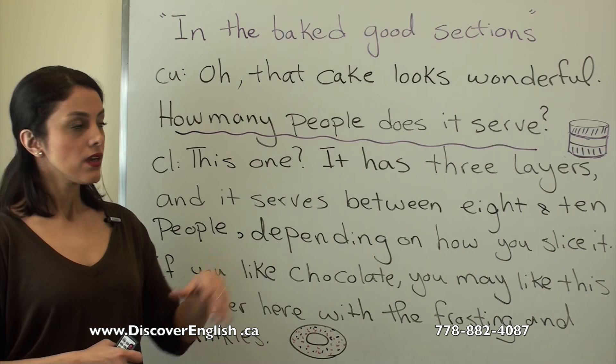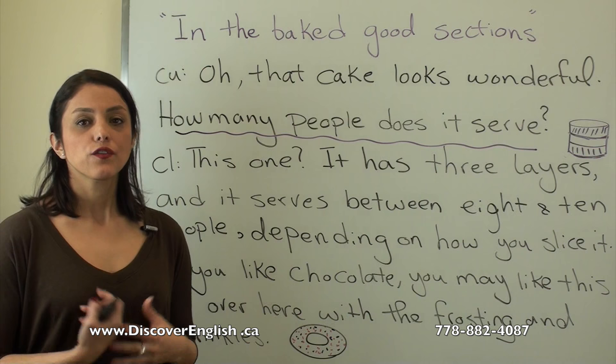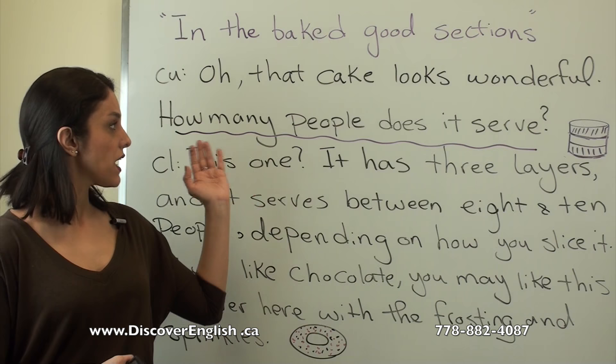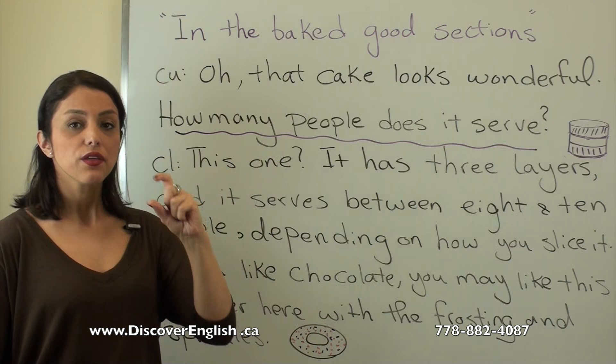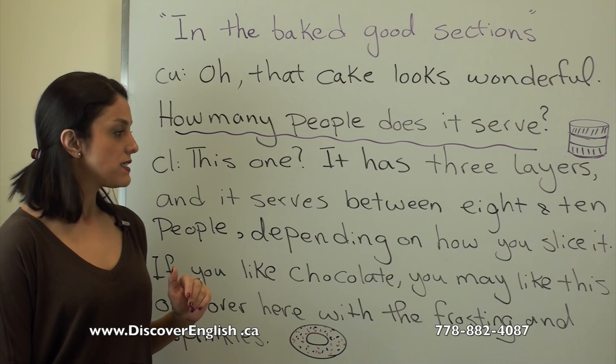The customer says: 'Oh, that cake looks wonderful! How many people does it serve?' This means: is it enough for how many people? For example, if you invited guests to a party, you want to know if the cake is enough for everyone. The clerk answers: 'This one has three layers and it serves between eight and ten people, depending on how you slice it.'